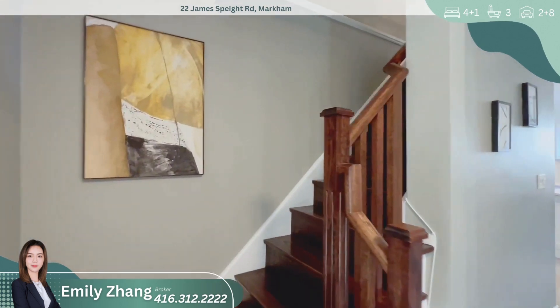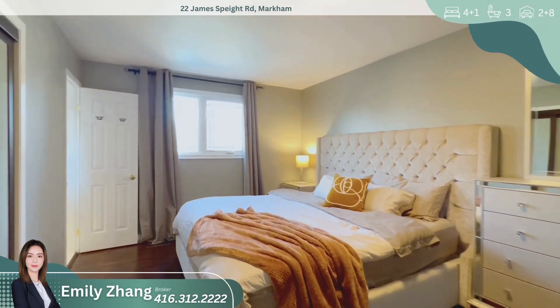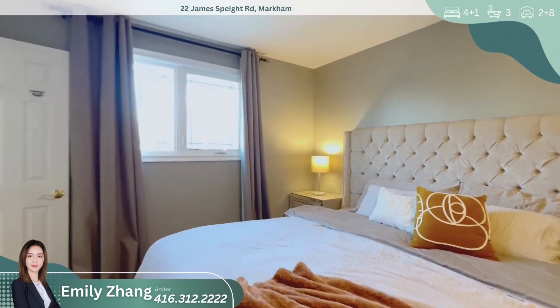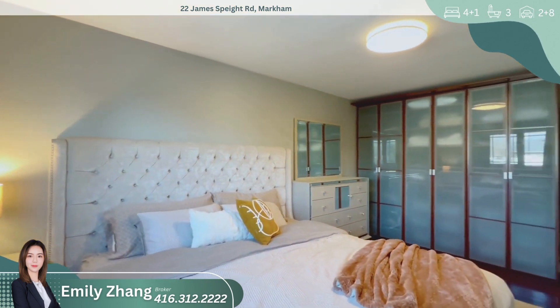Moving back inside, the second floor boasts four bedrooms, each with hardwood flooring and ample natural light. The master bedroom is a sanctuary with its own ensuite bathroom and closet space, providing a perfect retreat after a long day.